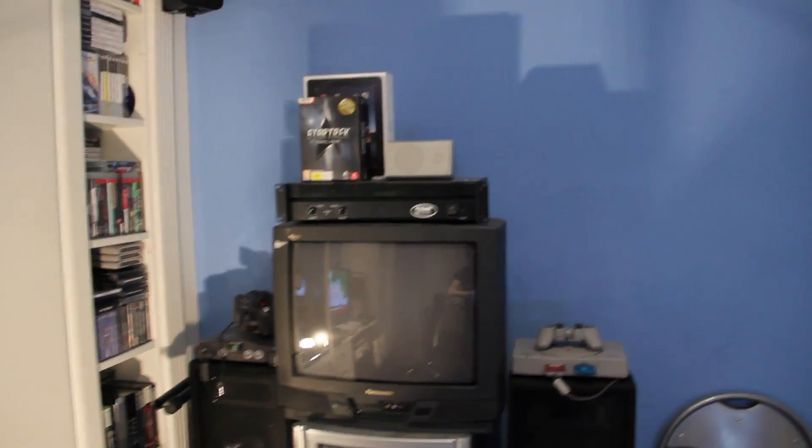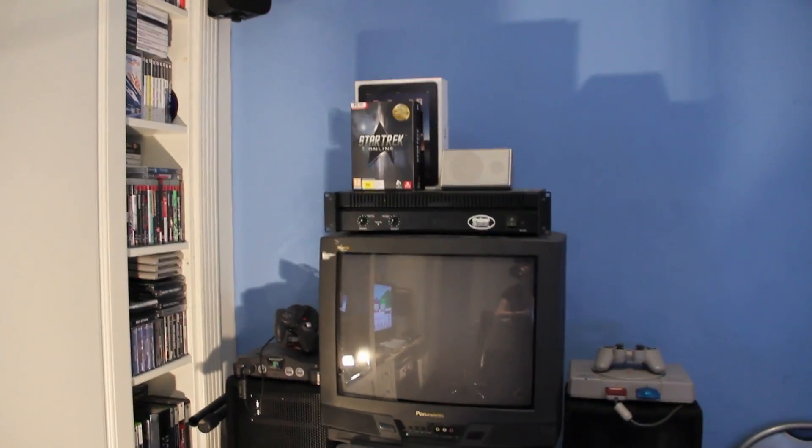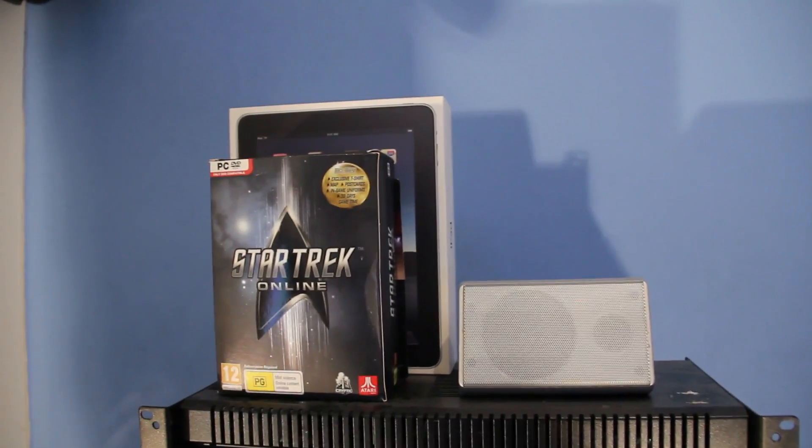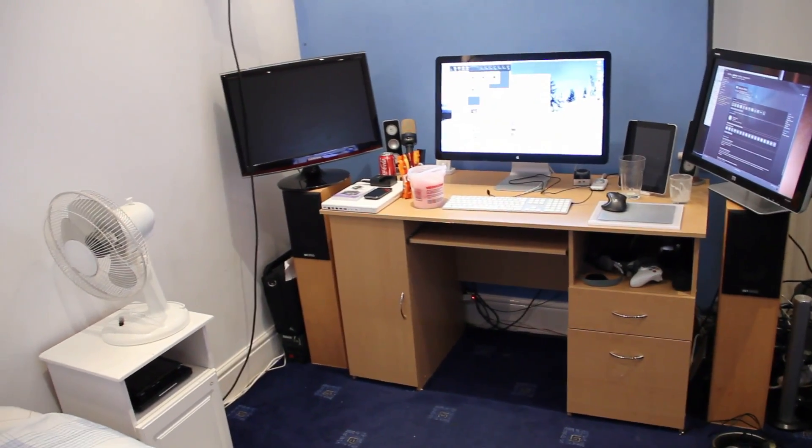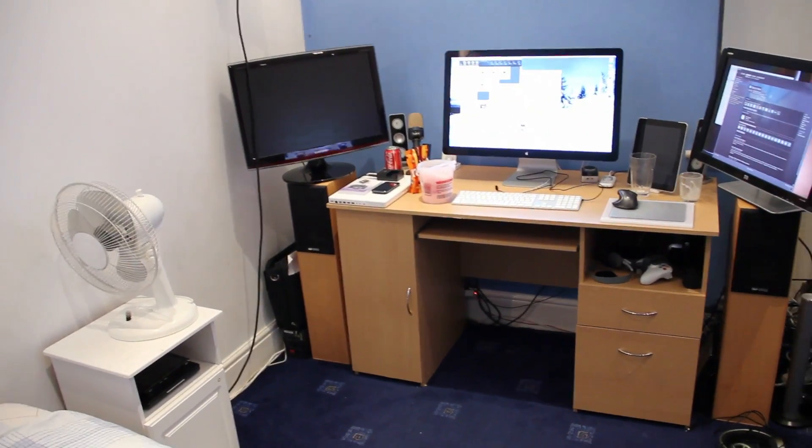Finally, we have the old TV with the speakers on either side, the amp, and Star Trek Online up — which is actually quite a good game as far as I can tell. And that's just about everything. So quick pan: bed, fan, PC — well, Mac setup, Mac Pro stand, wardrobes, TV setup, person in mirror, game stuff, and TV with speakers.